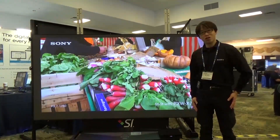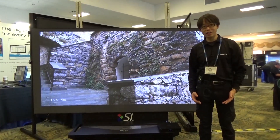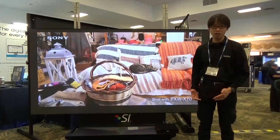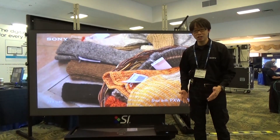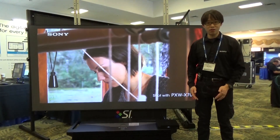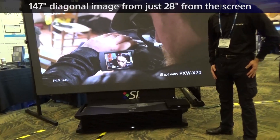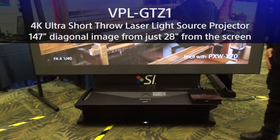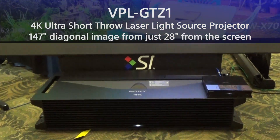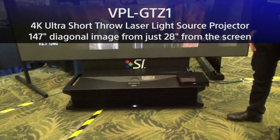Here, we are demonstrating the industry's largest small-space 4K display technology. I meant small-space display as a display technology which requires only 30 inches or less to install the display — so it does not include front projectors. This Sony VPL GTZ1 4K ultra short throw laser projector can create a 147-inch diagonal 4K native resolution image from just 28 inches of throw distance.